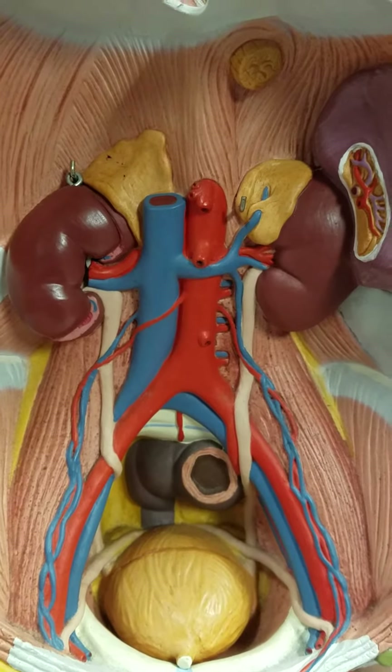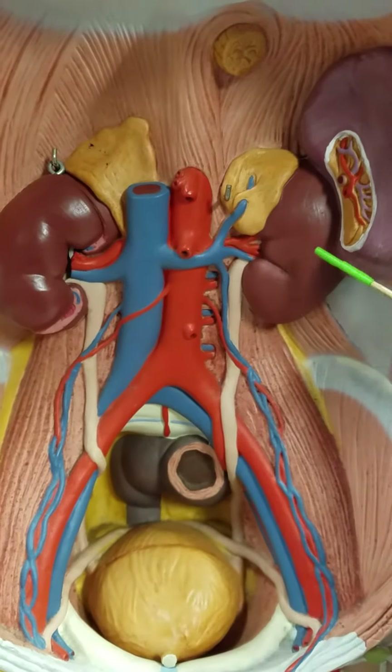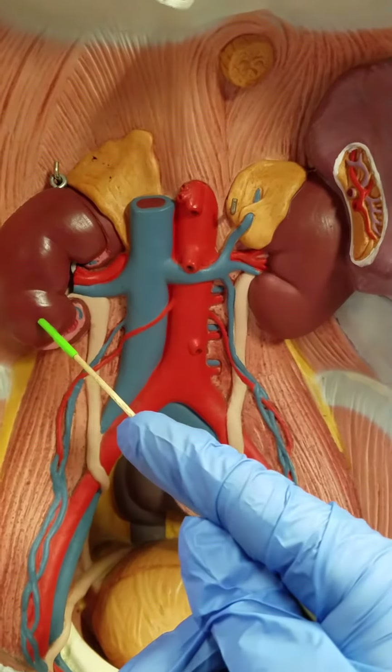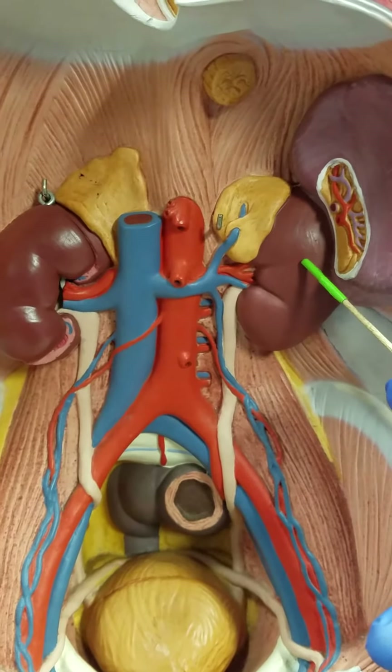Hello and welcome to Anatomy with Dr. P. In today's video we're going to be looking at the organs of the urinary system. The first organ we're going to talk about are these two organs. They're kind of small and bean shaped. They're located just under our 12th rib. These are the two kidneys.